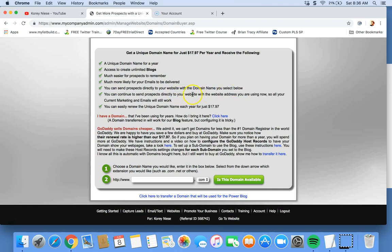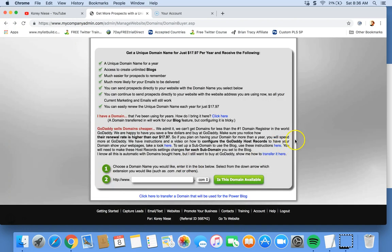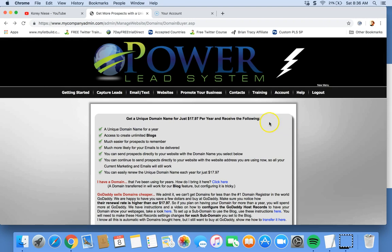You can continue to send prospects to your site with the web address you're using now, so all your current marketing emails will still work. You can easily renew this domain at $17.97, or you can transfer one in — but it's a little bit trickier. They give you instructions on how to do that if you have one from GoDaddy or wherever.